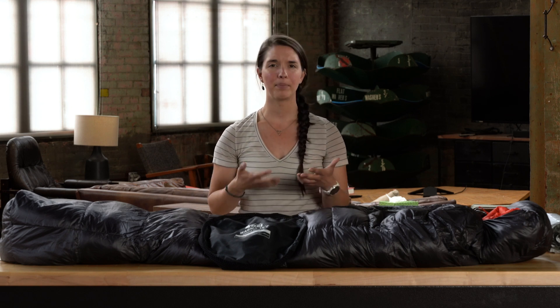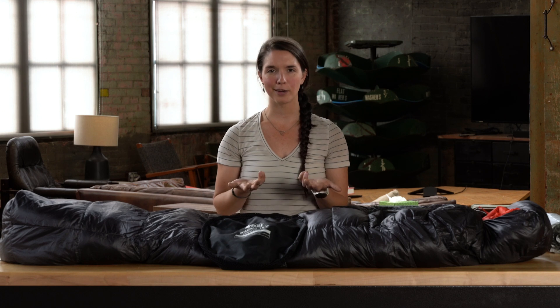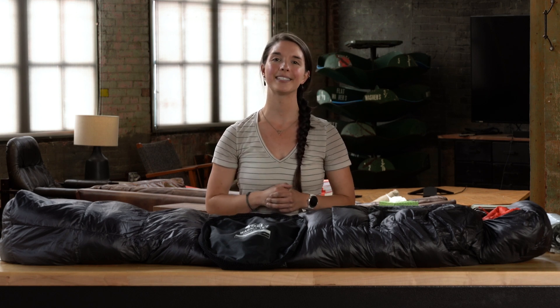Hey guys, what's up? I'm Miranda from REI. Sleeping bag temperature ratings are a great way to get an apples to apples comparison of different sleeping bags. But what do these numbers mean and how do we arrive at them? Let's talk about ISO standardized testing and how sleeping bags are tested and rated.